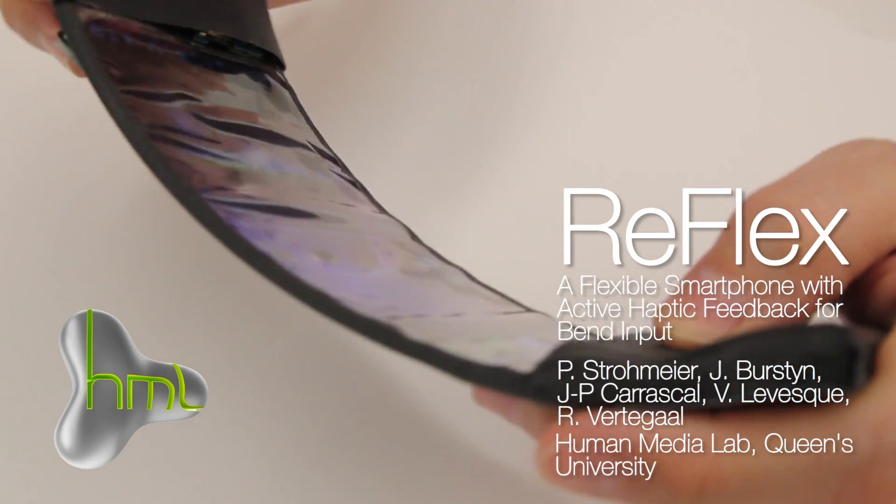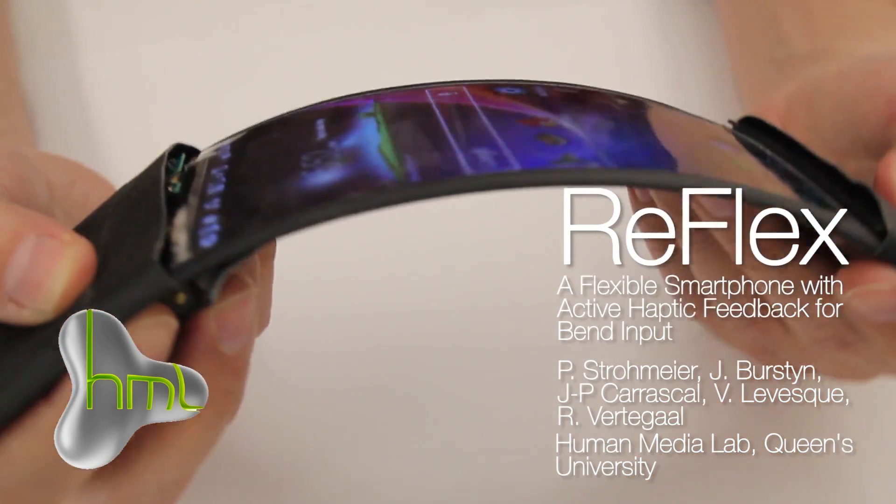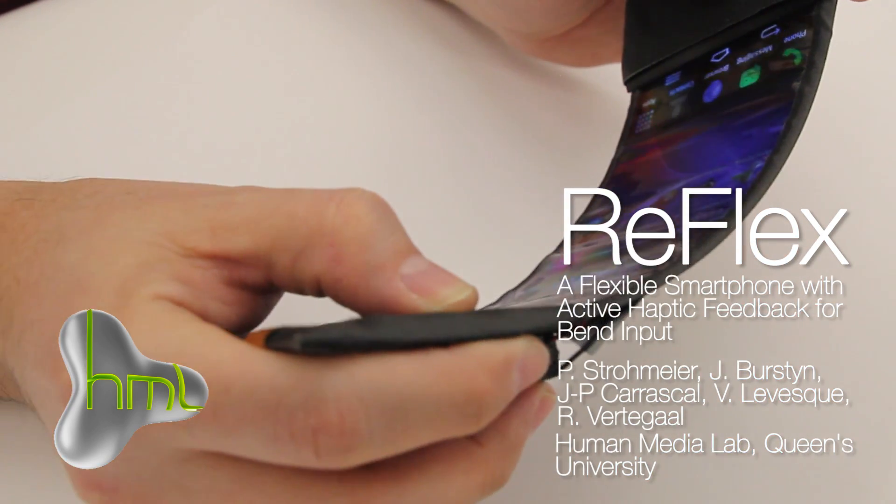Reflex is the world's first flexible smartphone that is full-color, high-resolution and wireless. Multi-touch, bend input and vibro-tactile feedback provide a browsing experience that is highly physical.